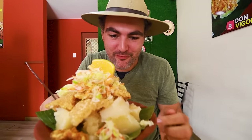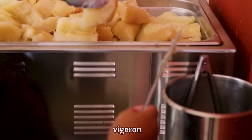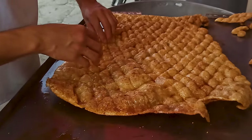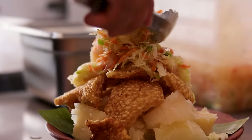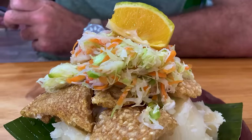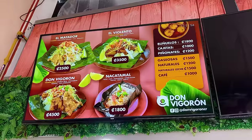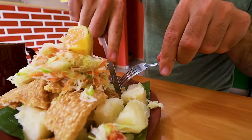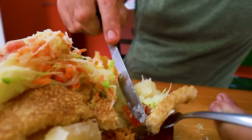One of the dishes I've been really looking forward to — this is vigoron. We've got some boiled yucca or cassava, which is a bit like potato, and we've got some chicharron — fried pork rinds. We've got some cabbage salad on top and a little bit of lime. This place only sells one dish, which is this — you can have it with fried chicharron or with fried ribs. That's it, that's the only dishes they sell. Some chicharron, some veggies, and some yucca.